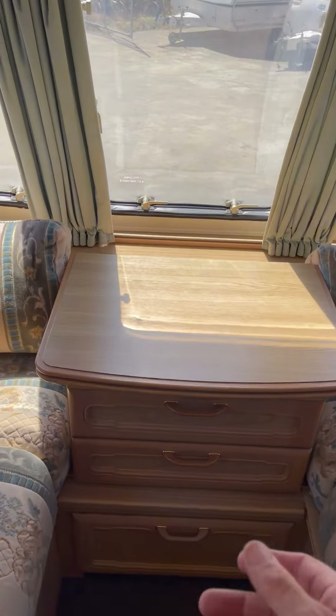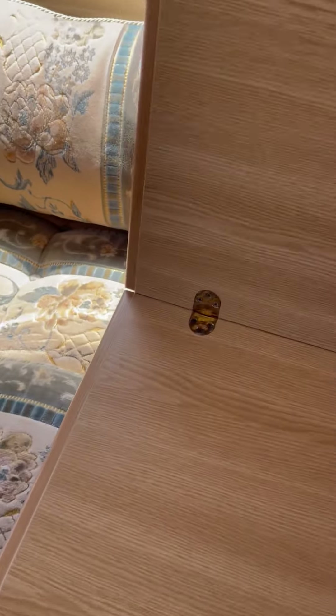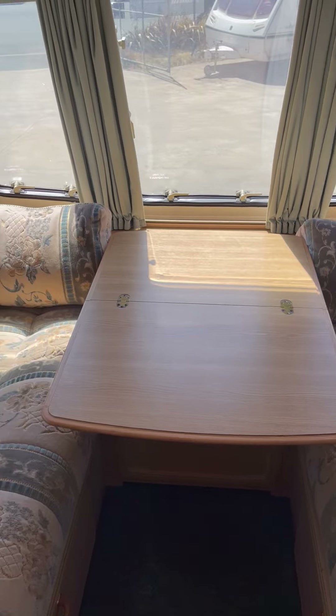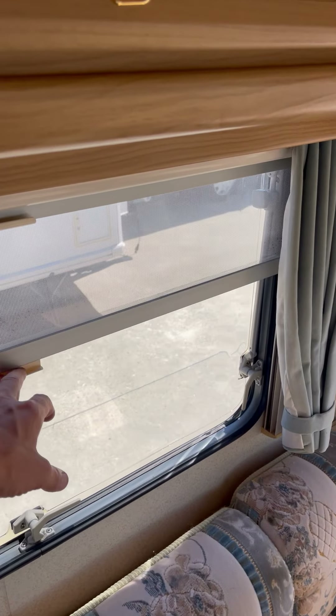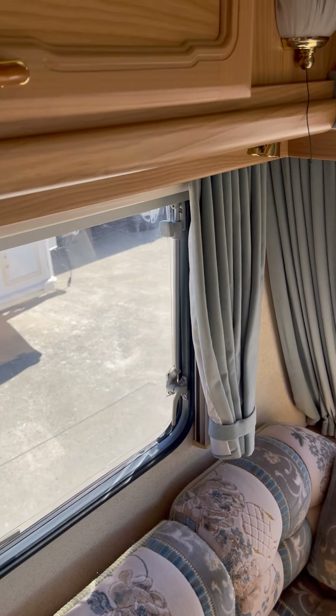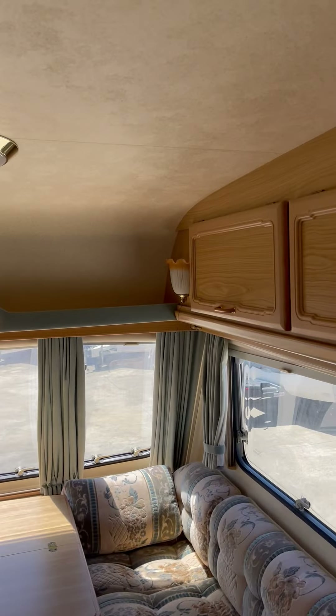The table here pulls out so you can have a coffee during the day, which is quite neat. All the windows are fitted with mosquito screens and blackout blinds. There's 12 volt lighting and mains power lighting.